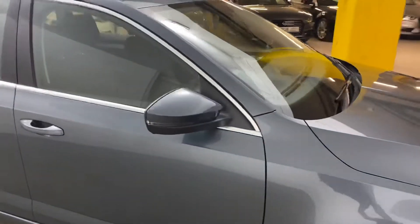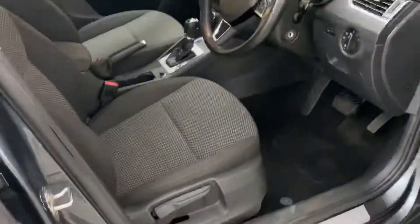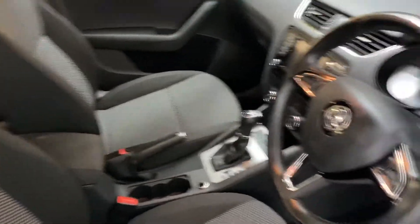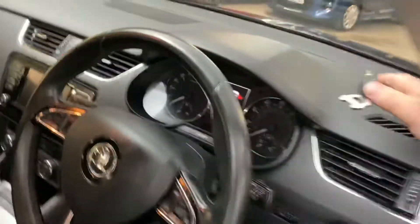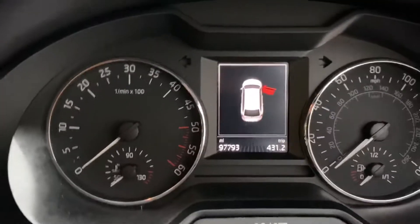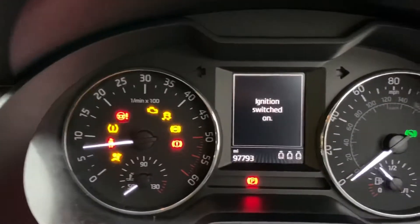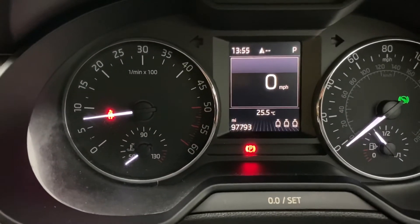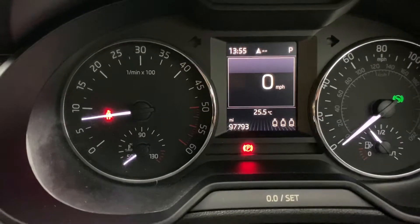I'm just going to show you inside the car now. It's finished off in cloth. Let's start the engine for you. Confirming the mileage of 97,793.